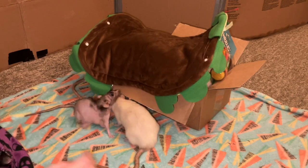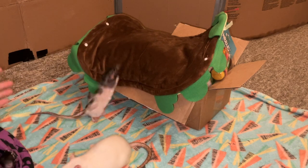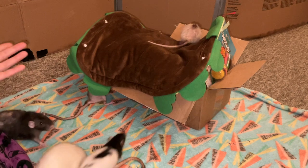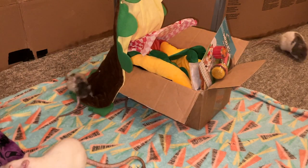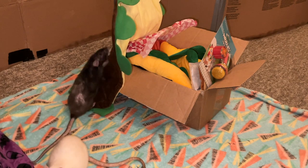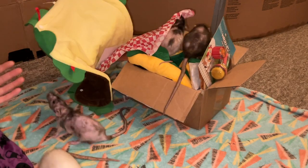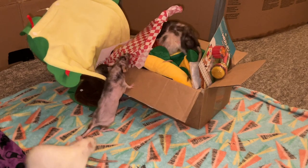Hey guys, it's Shadow the Rat, and for today's video we're going to be reviewing another Ratty Box. For anyone who doesn't know, Ratty Box is a rat subscription service where each month you get five to six different items — usually some treats, some foraging items, some activity items, hammocks, and one special item, which is usually something like a large hide. I'm going to go over this month's Ratty Box, which is July 2023.